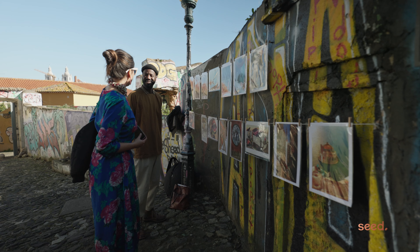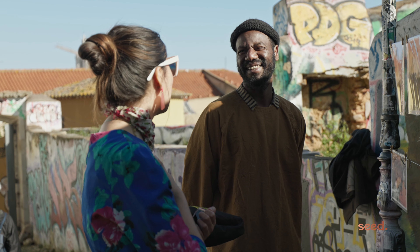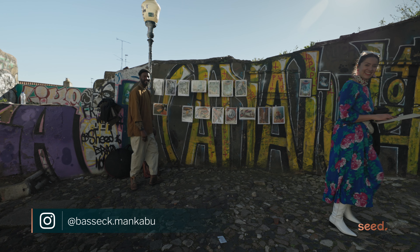Going up on the way to the castle I met Basek, a Bissau-Guinean artist working between Lisbon and Berlin. His art really took my attention — give a look at his art.